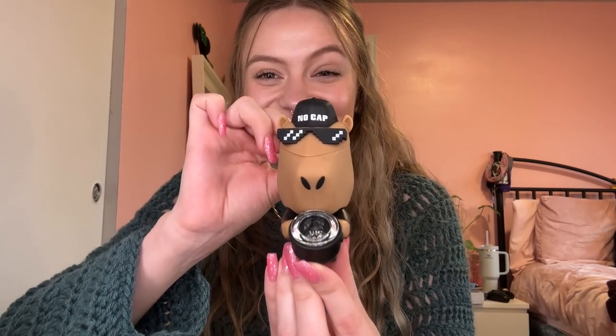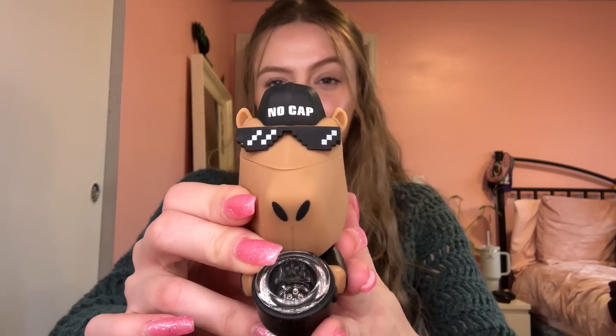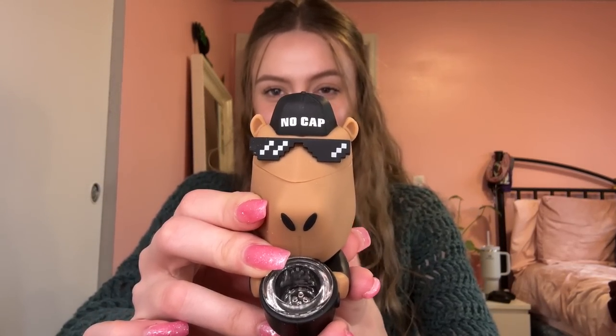We got a little capybara handpipe. I like that they're like cool capybaras — he's wearing a suit or something. It's one of the classic silicone handpipes that come in Daily High Club boxes. You can pop the top off to store your goodies. There's a glass bowl you can easily take out to clean. His hat actually says 'No Cap' — get it? Because it's a baseball cap and he's a capybara.